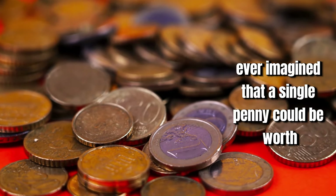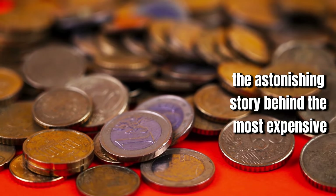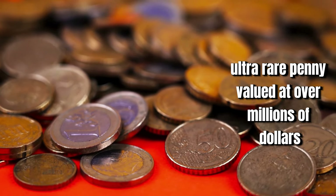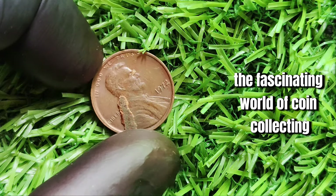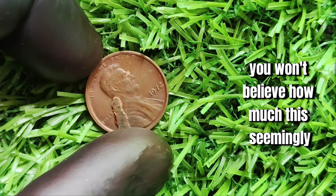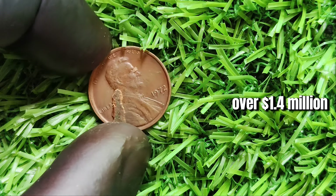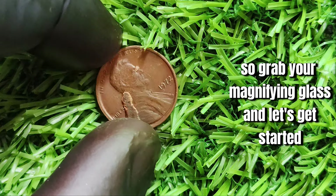Have you ever imagined that a single penny could be worth millions? In this video, we reveal the astonishing story behind the most expensive ultra-rare penny, valued at over millions of dollars. We're diving into the fascinating world of coin collecting as we explore the history and value of the 1972 Lincoln one-cent penny. You won't believe how much this seemingly ordinary penny is actually worth — over 1.4 million dollars. So grab your magnifying glass and let's get started.